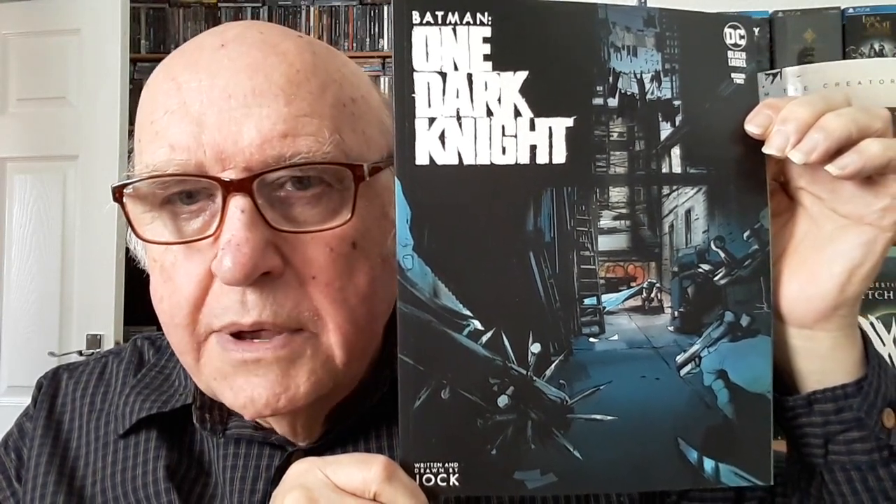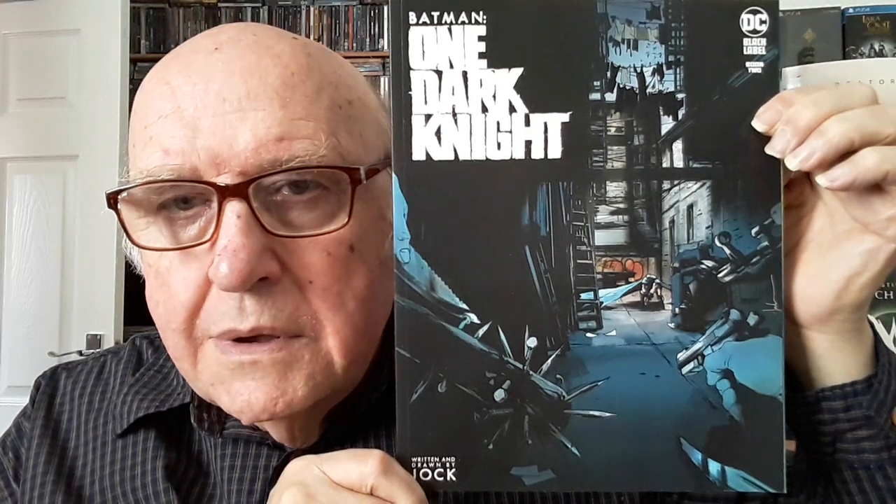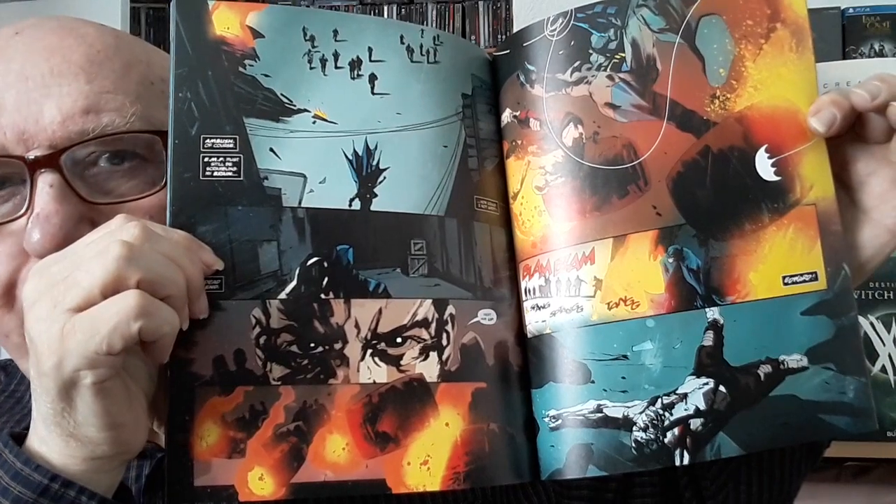That is the penultimate issue of the Silver Surfer Rebirth series. I've read issues one to three and really like it because it's a bit of a throwback to the old 70s/80s Surfer-Thanos sort of stuff. And then that is the penultimate issue of the Joker series — these have all had very nice covers. And that is the second issue of One Dark Night — I think it's a three-issue series. The artwork is by Jock, who I quite like — dynamic stuff.